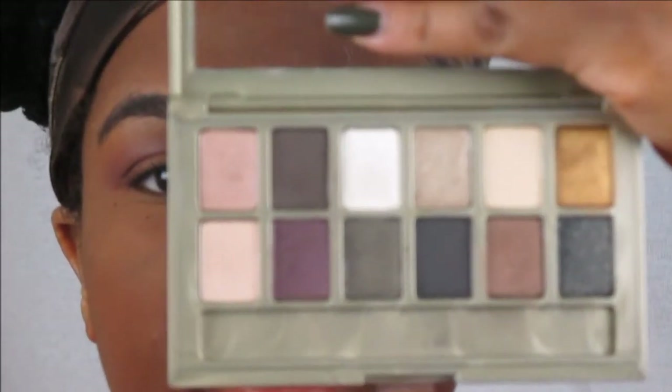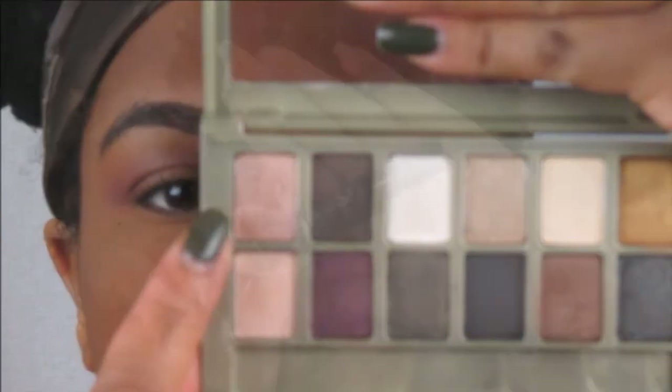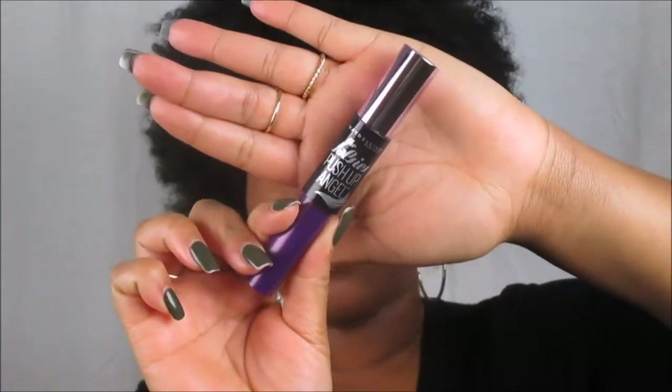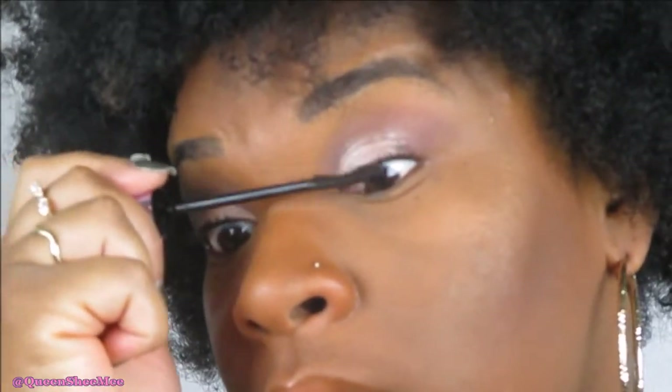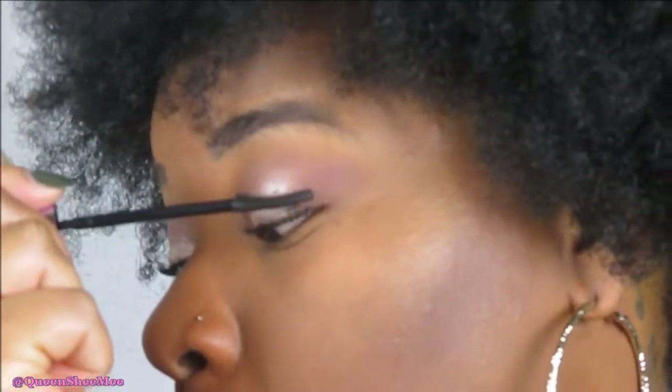I'll take that pinkish champagne gold color in the top left corner and apply it on top of my lid. Then we're going in with the Falsies Push-Up Angel mascara from Maybelline New York — I love this mascara. It has the tiniest wand ever, reminding me of the Telescopic mascara from Maybelline. You can really build up the intensity of your lashes, and this push-up angels mascara is bomb.